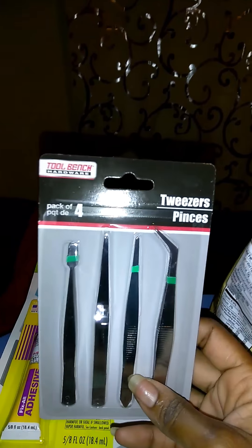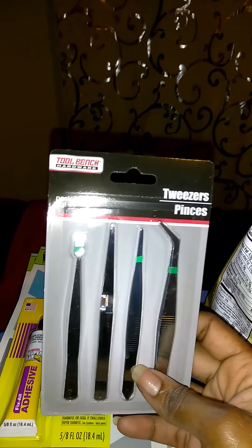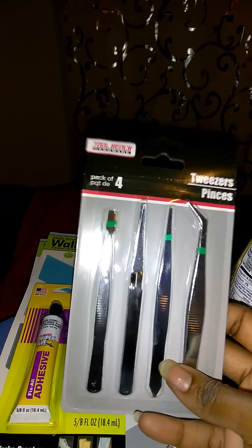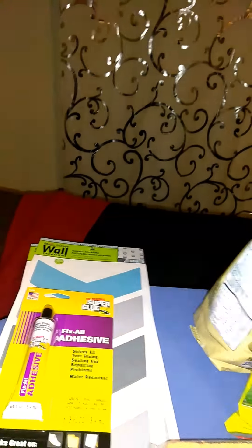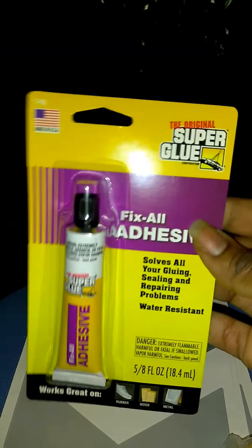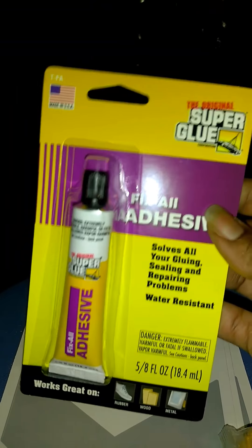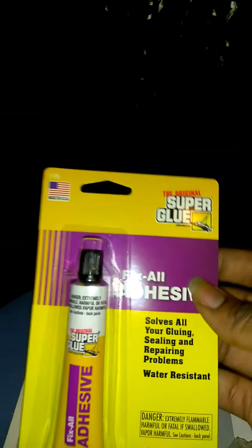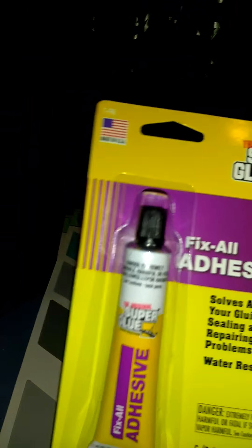I got this silver tape for some DIYs I've seen that I want to start doing and putting on here. I also got some adhesive glue for my DIY that's coming up in about an hour and a half from now.